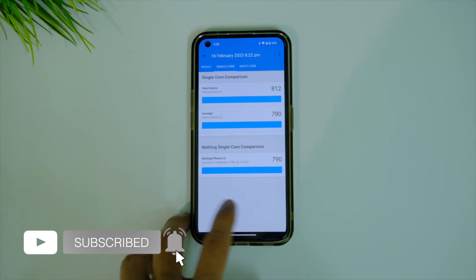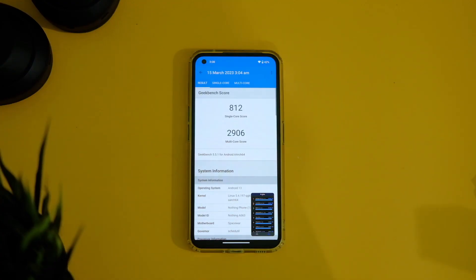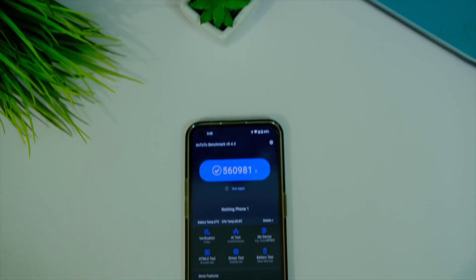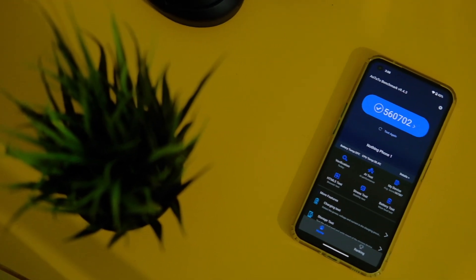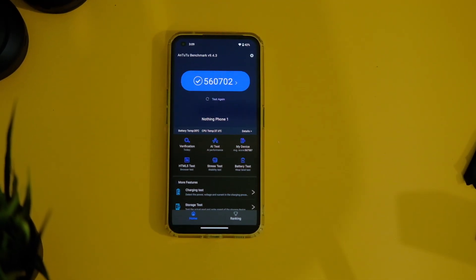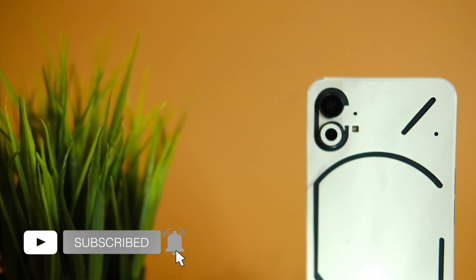Let's start off with the benchmark scores. On Geekbench, the device used to score 812 in single core and 2918 in multi-core; it now scores 812 in single core and 2906 in multi-core. On AnTuTu, the device used to score 5,60,000 points and now scores the same 5,60,000 points — no change here. These scores are only for reference and don't mean that much in real-world usage.